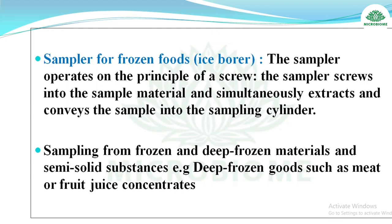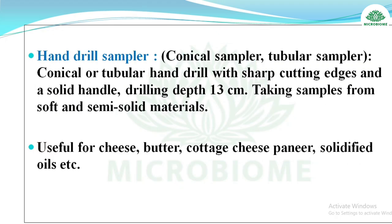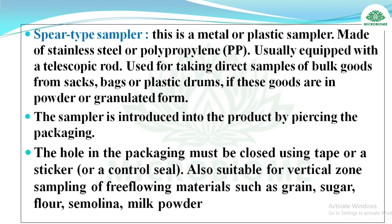The hand drill sampler is a conical or tubular sampler with sharp cutting edges and a solid handle. Drilling depth is 13 cm. It is useful for taking samples from soft and semi-solid materials such as cheese, butter, cottage cheese, paneer, and solidified oil.